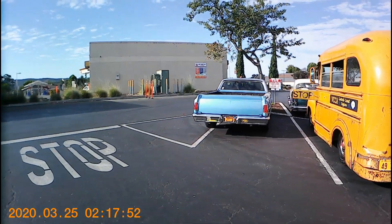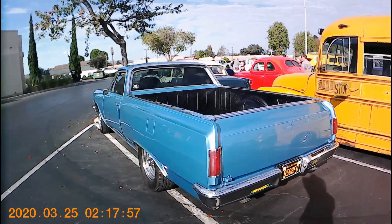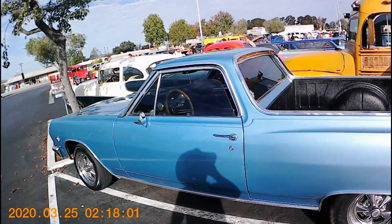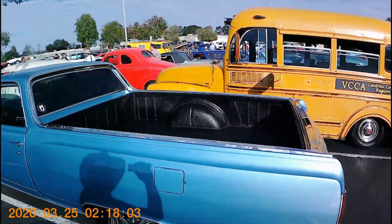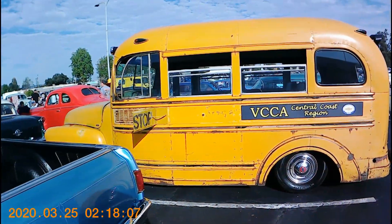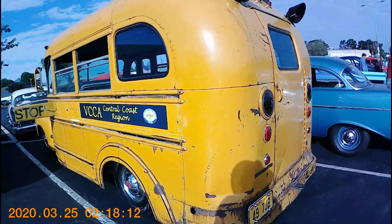El Camino — veteran owned. Thank you for your service. Nice-looking El Camino, love the bed. Ready for action and real work. How about a 1941 school bus — that will get you there in style.